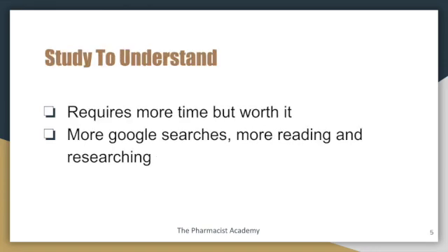You want to study to understand. I know it gets a little difficult because of time — we just try to memorize the lecture or the notes and then go take the exam — but try your best to understand. Understanding requires you to put in more time, but it is worth it because you have to do more Google searches, read more information, and do a little bit more research in order to get a clear understanding of whatever you're studying.